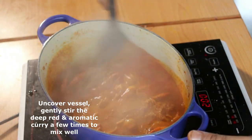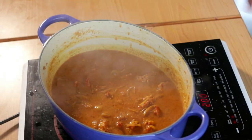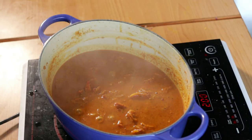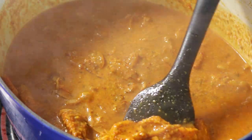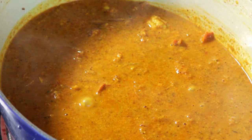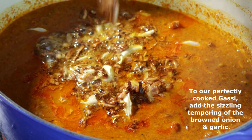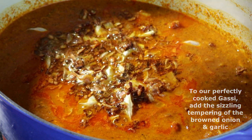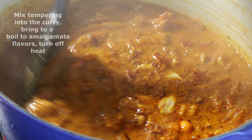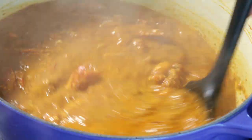Oh my god, that is absolutely incredible — beautifully cooked out. All of that oil has risen to the top and that masala has taken on a nice deep red colour. Our gussi is done. The prawns are perfect — super soft, and they have absorbed all of those flavours beautifully. In goes our lovely sizzling hot browned onion and garlic. We're just going to stir it in and continue to simmer our gussi for a few minutes to thicken it up and amalgamate all those flavours. That is ready to serve.